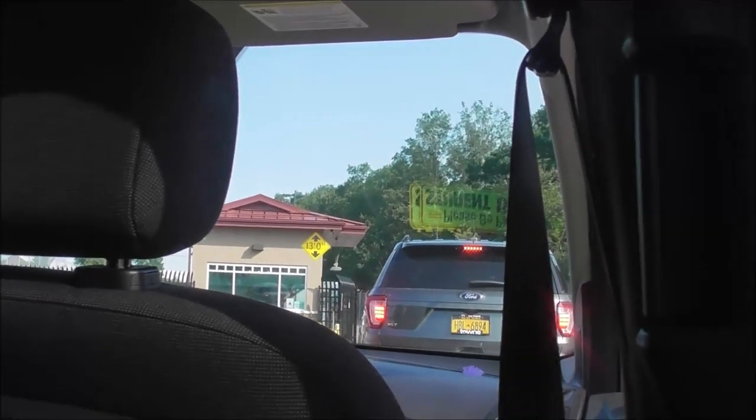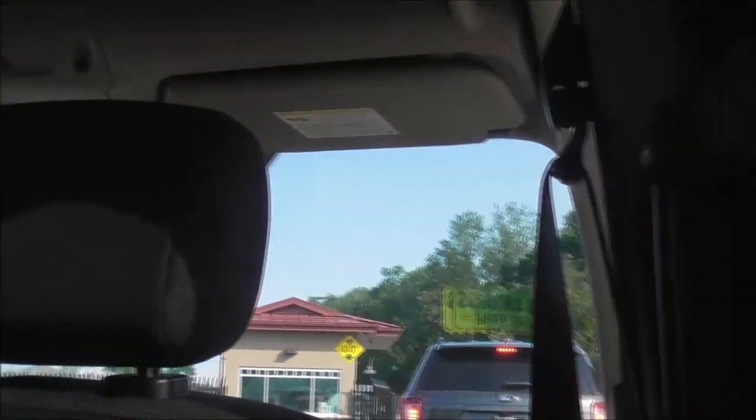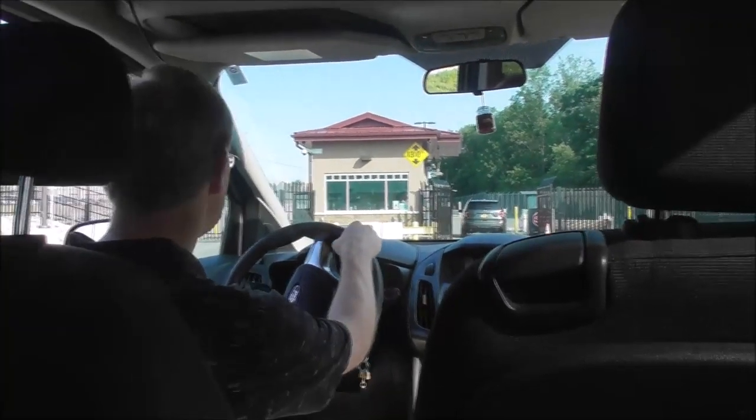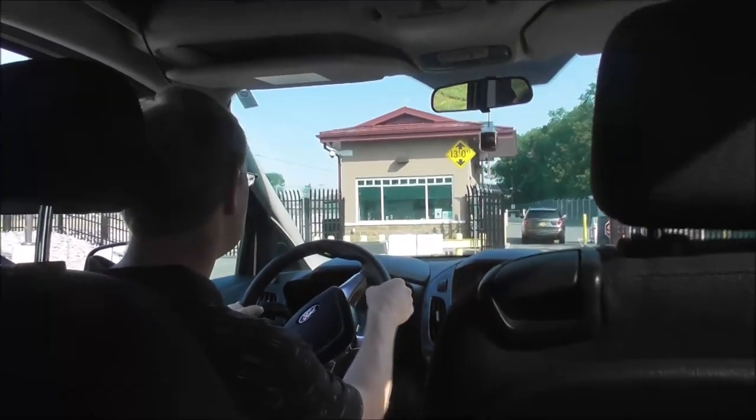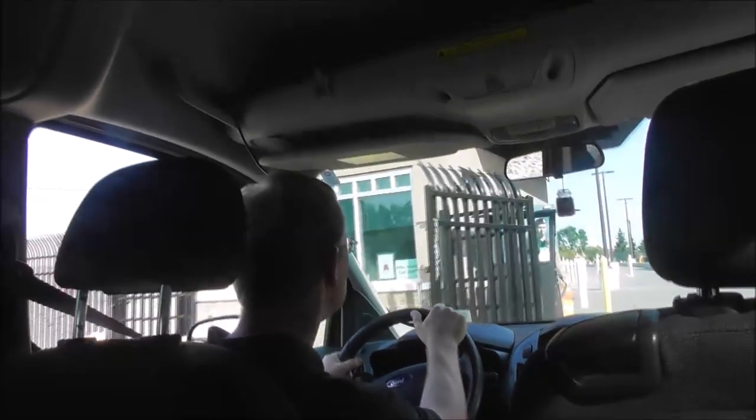Just gotta wait here, I think. We're going in. We're here. Still don't know where we're going — I think it's in that hangar.